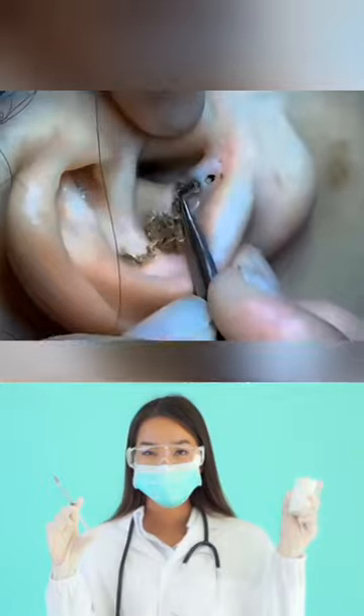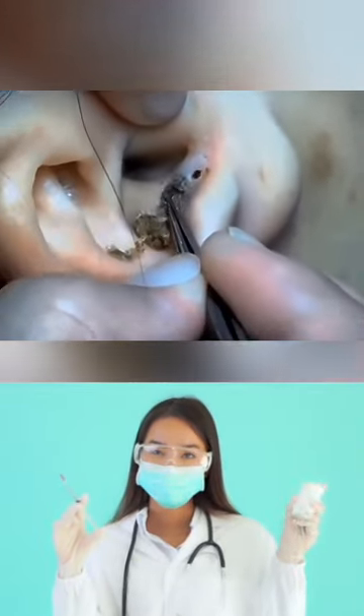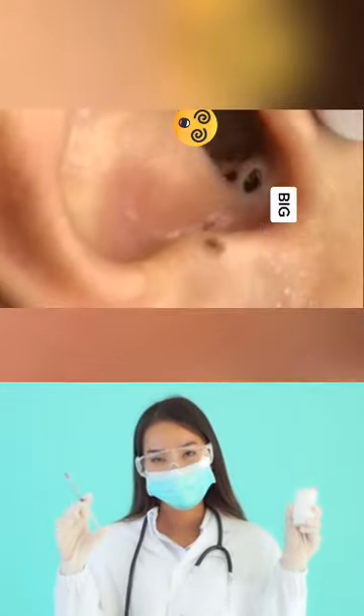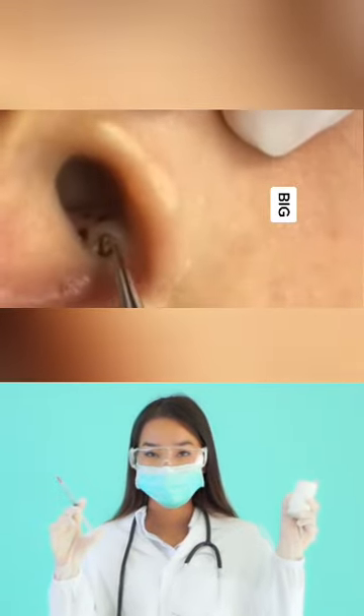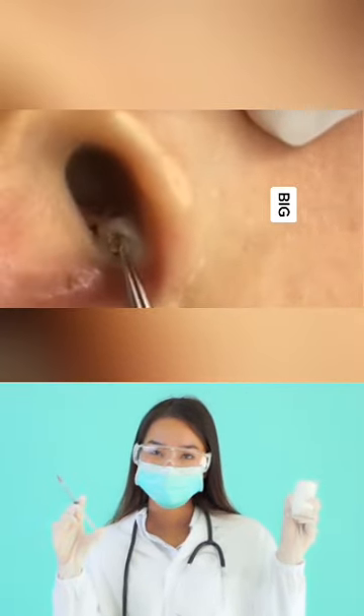A dermatologist can help with ear blackheads in a few different ways. With professional extraction tools, they can first remove the blackheads safely and thoroughly. This could be much more effective than doing the extractions yourself, since you may not be able to see inside or behind your ear very well.